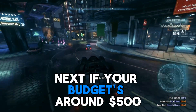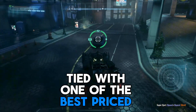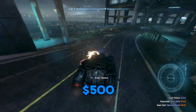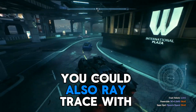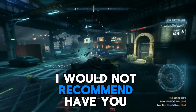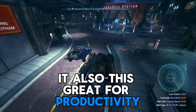Next, if your budget's around $500, I would recommend the RX 7800 XT, tied with one of the best price-to-performance ratios for this generation. It has 16GB of VRAM for $500, it's pretty fast, and it can definitely max out any game at 1440p. You could also ray trace with this graphics card in some medium titles — I would not recommend heavy ones like Cyberpunk — and it's also great for productivity work and streaming.